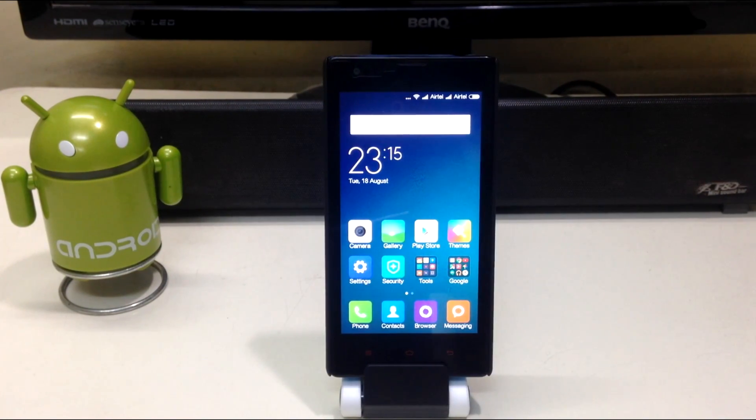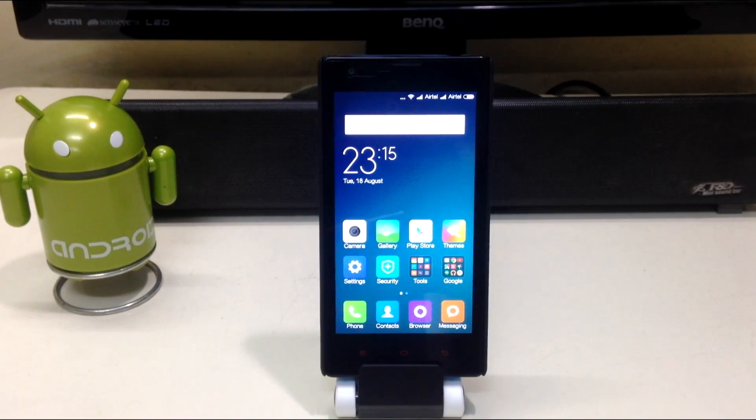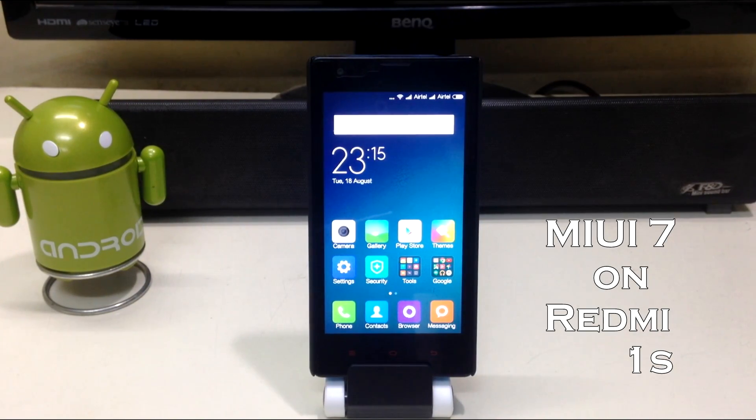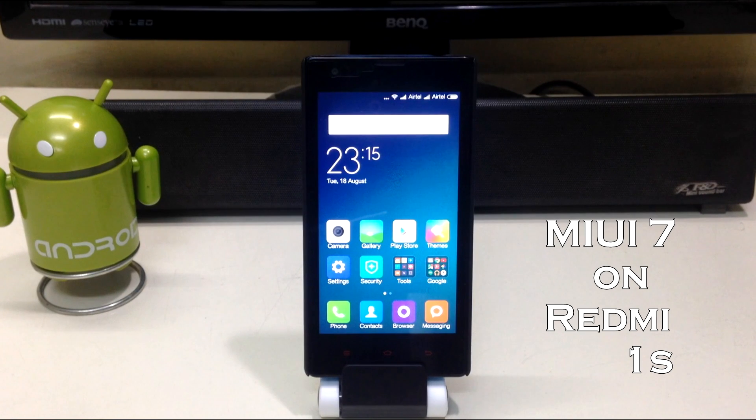Hey guys, what's up! I'm Sahil Sethi here from TechTube, and today we're going to install MIUI 7 on the Xiaomi Redmi 1s.